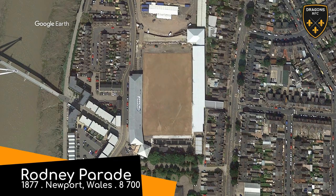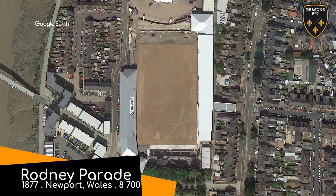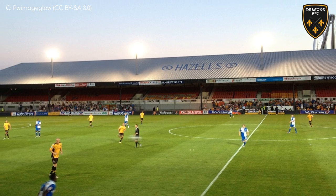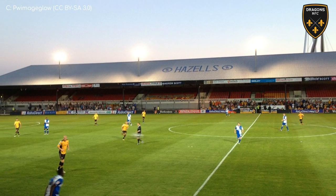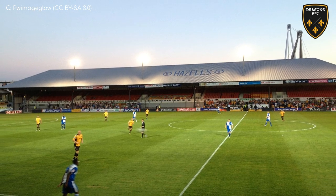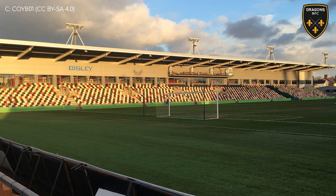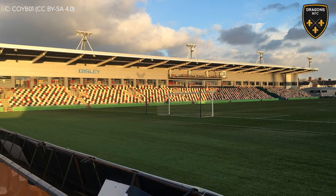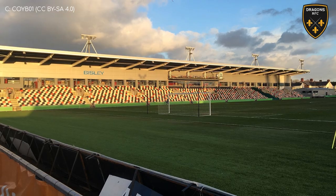Rodney Parade. That name puts an interesting image in your mind — of every notable Rodney in the world walking down the main streets and waving. Anyway, this is one of the oldest rugby venues going, at 145 years old. Nowadays there's a distinct blend of old and new architectural styles, with the West stand being an antique and the remaining stands being quite modern.